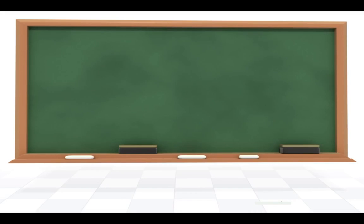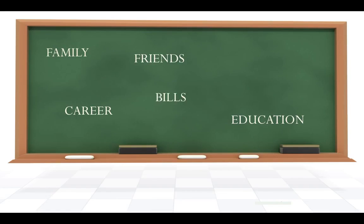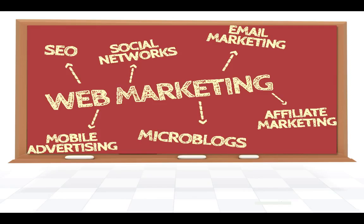If you're like most of us, you're trying to juggle between family, education, career, friends, bills, and home, and you're looking at the internet for a way to bring money in from home by working online.